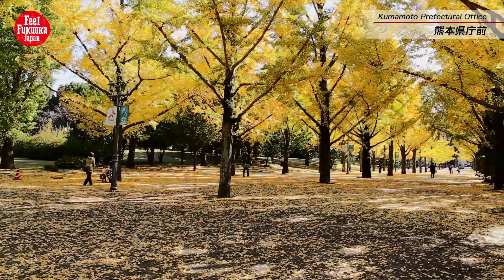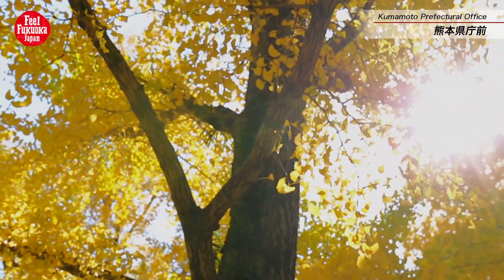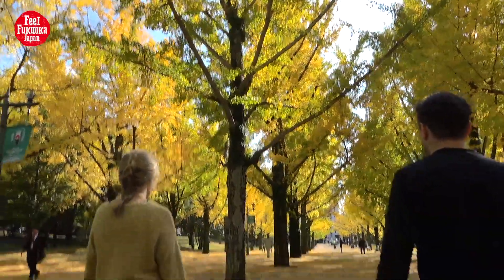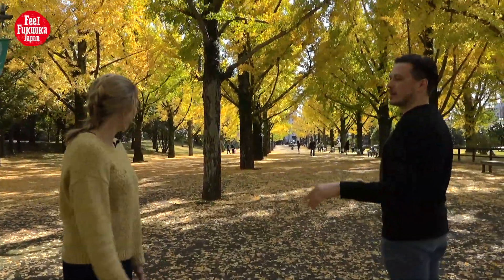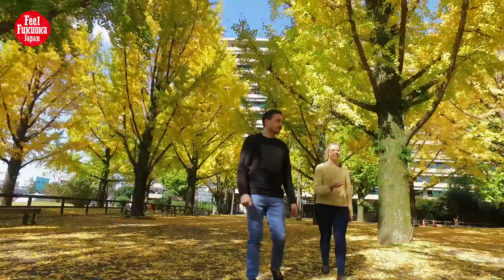A symbol of Kumamoto City is the Ginkgo Tree. You can see streets lined with beautiful ginkgo trees around the end of November to the beginning of December. It's beautiful — it's kind of like a romantic comedy movie set. It's so relaxing and beautiful.